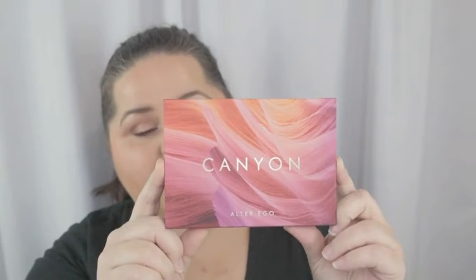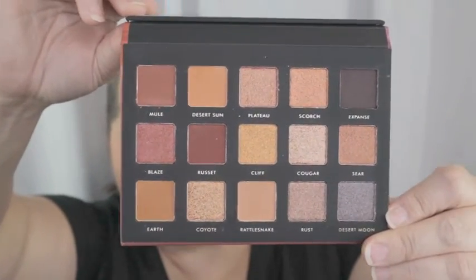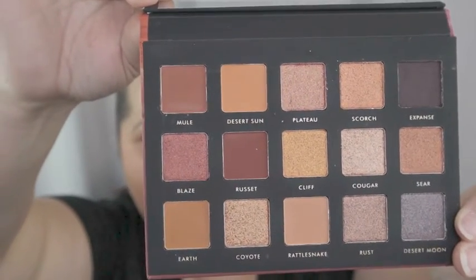Another palette I got, which I'm super stoked about, is Canyon by Alter Ego — a brand I've never bought from before. I saw a review that it's a dupe for the Natasha Denona bronze palette, and I'm so excited about that. I really wanted that palette but it was way too expensive — like $65 or more, and some of her palettes are over a hundred dollars. I just can't spend that much when there's so much good makeup at the drugstore.